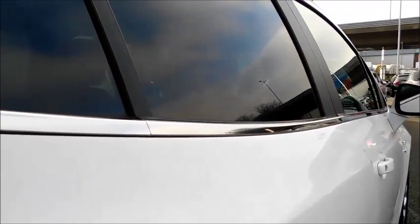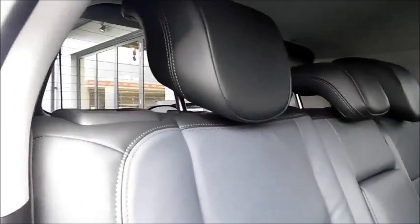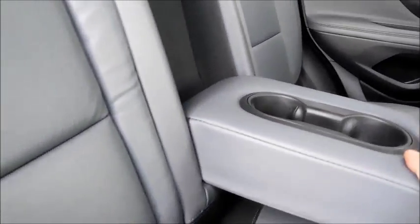Moving into the vehicle — before we do that, you'll notice the chrome moulding running across and down the window, adding more style to the vehicle. Inside you'll find a full leather interior which is two-toned, two additional cup holders that can also be used as an armrest.